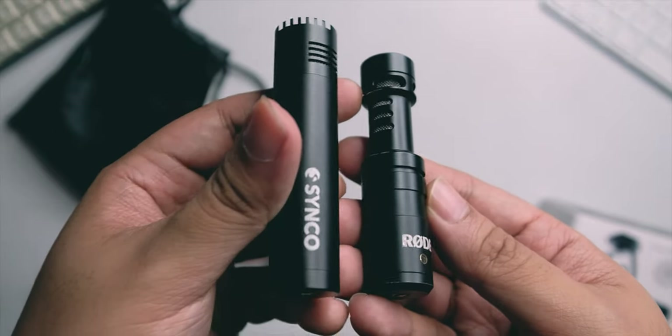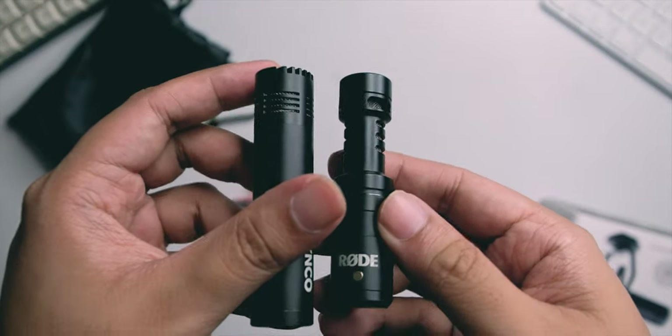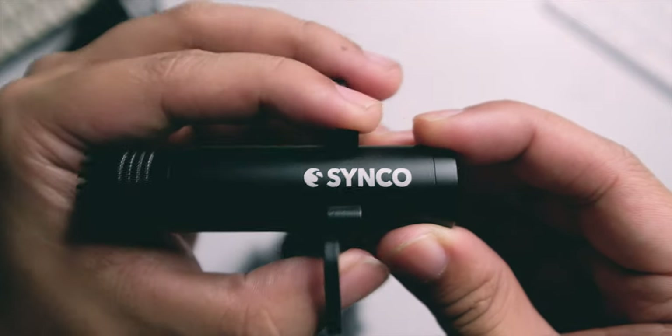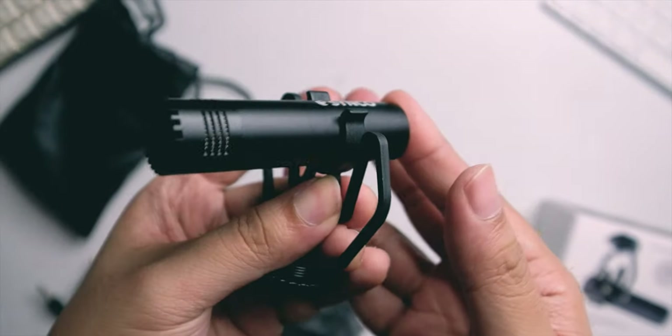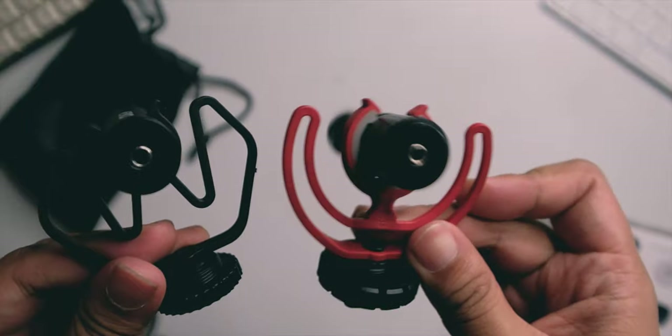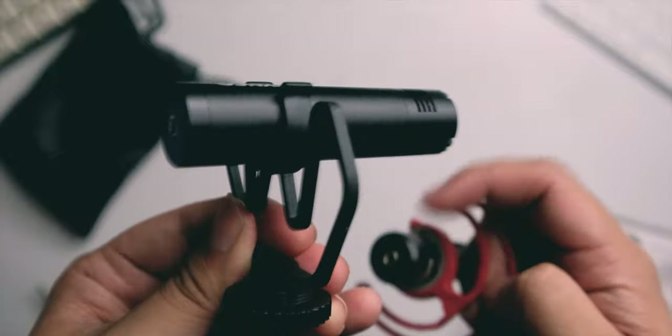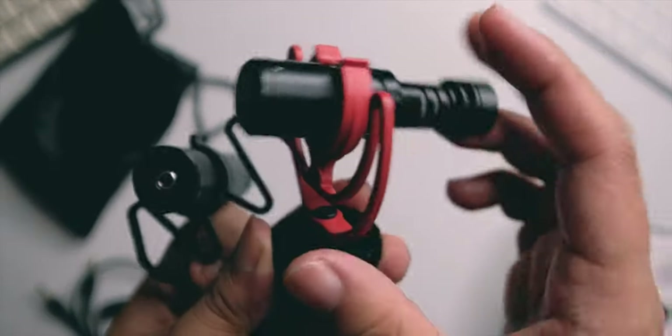My Rode Video Micro is a bit scuffed already because I really use it for vlogging on the go. Also, what's good with the M1 is that you can adjust the shock mount position — you can move the mic back if you're using a wider lens so it won't interfere with the shot, or move it forward if you're using the viewfinder so it won't hit your forehead. The Sinco is a little bit bigger than the Rode Video Micro, but I do like the overall minimalist design.